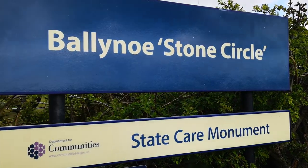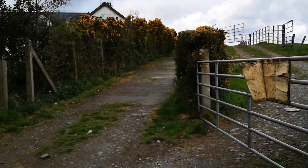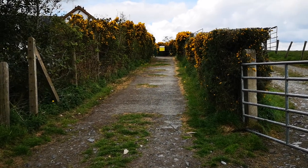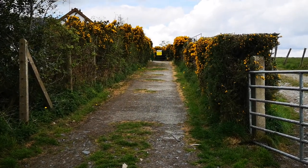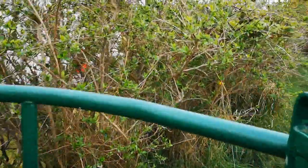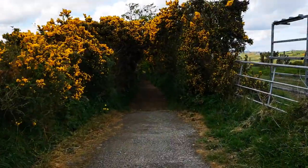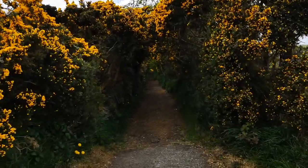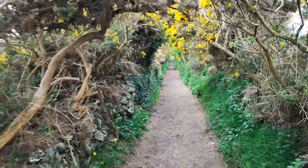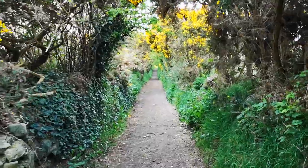Here we are at Ballinoo Stone Circle in County Down. Just head up this laneway, which you go up for about a quarter of a mile, and then it'll take you to the Stone Circle. This is without doubt one of the loveliest parts of County Down. As you can see, this is an absolutely stunning walkway here which will take us down to the Stone Circle.